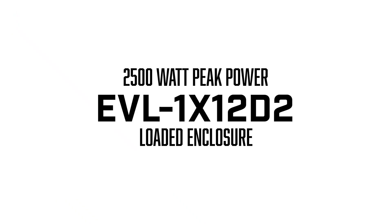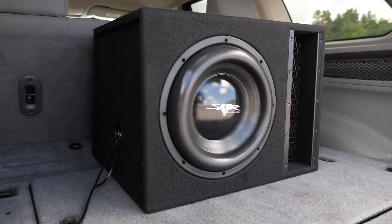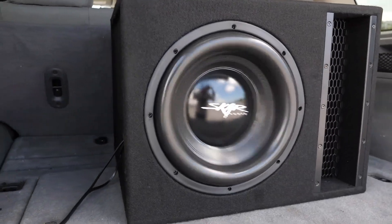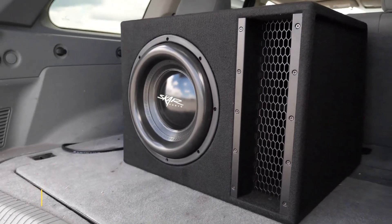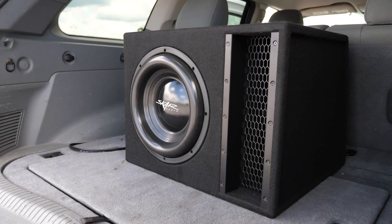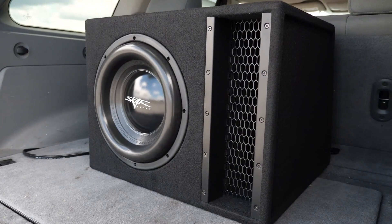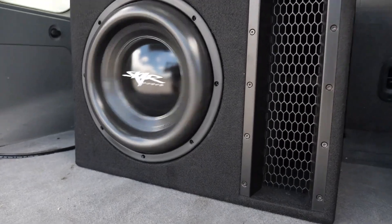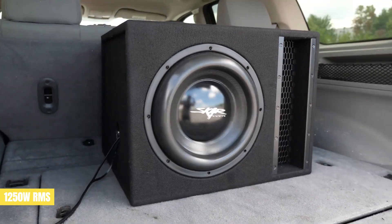If you want to save some money and still get a solid product, check out the SCAR Audio EVL1X12D2, one of the best subwoofers on the market in 2023. Featuring a 2.0 ohm dual voice coil, this feature allows customers to take full advantage of their amplifier's capabilities.